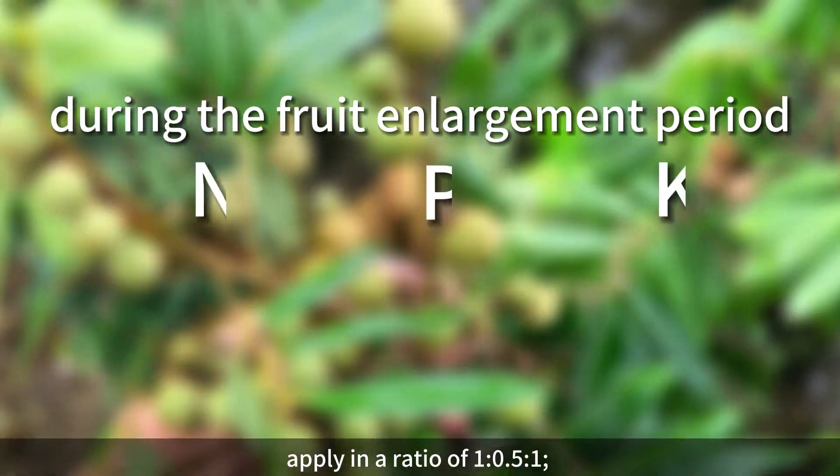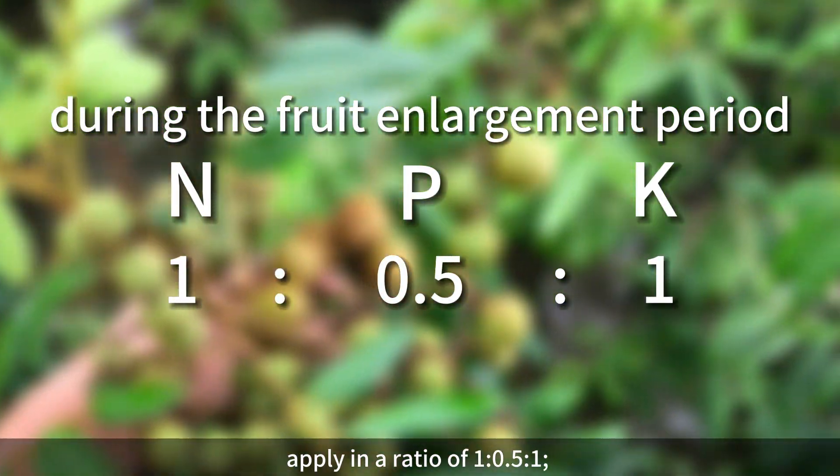During the fruit enlargement period, apply in a ratio of 1:0.5:1.